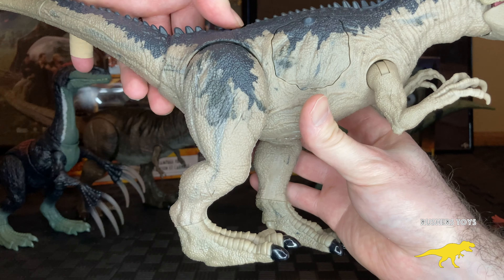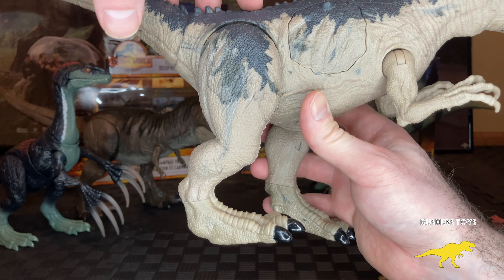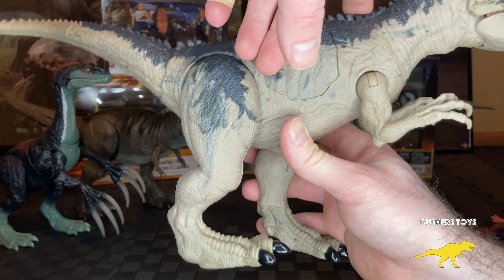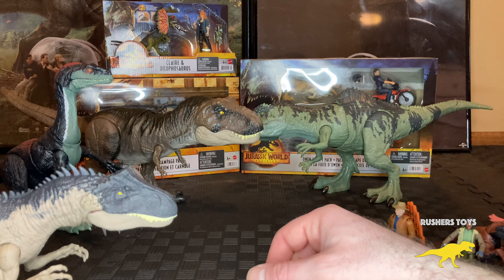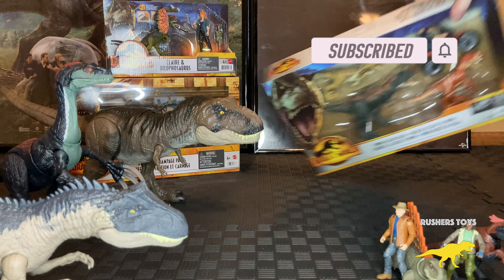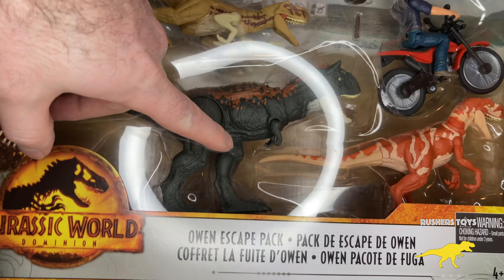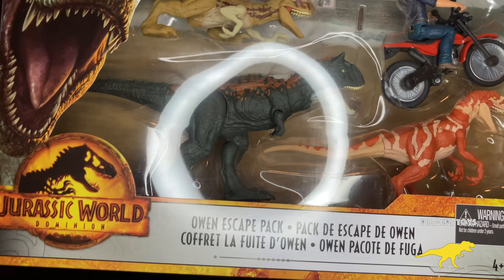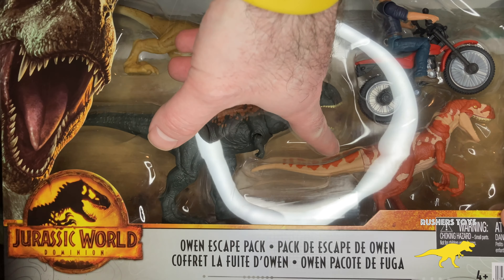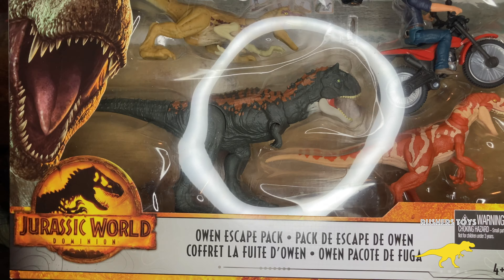Next is one of the coolest releases — the Walmart exclusive Extreme Damage Allosaurus. You can see the purple tongue; this was probably the best-sized Allosaurus Mattel has ever released. Here's the code. With the extreme damage feature, you can lift the rib cage up and feel the rubber guts. This was really hard to track down last year, but he is showing back up in stores now and is definitely one to add to the collection.